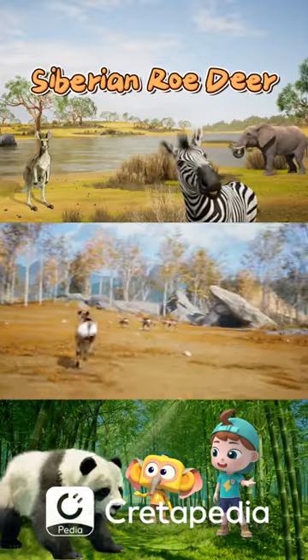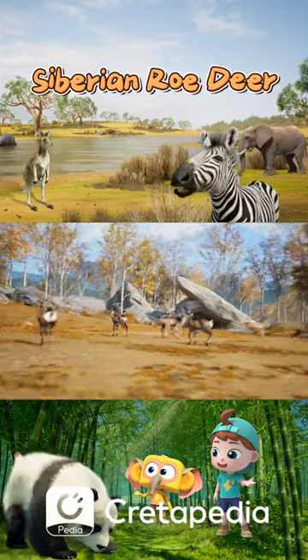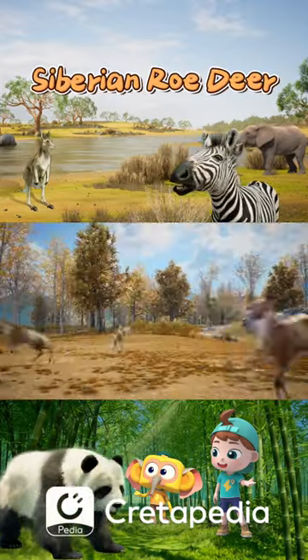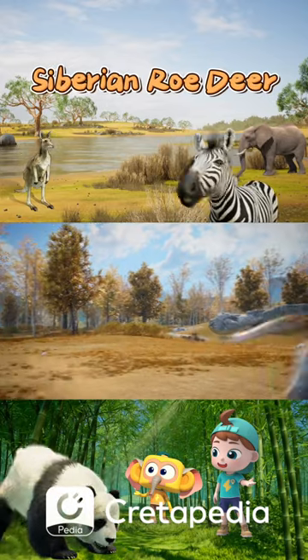That patch of white on the deer's butt is giving it away! The white patch is used to alert its companions that danger is near. It's alerting them with the color of its fur?